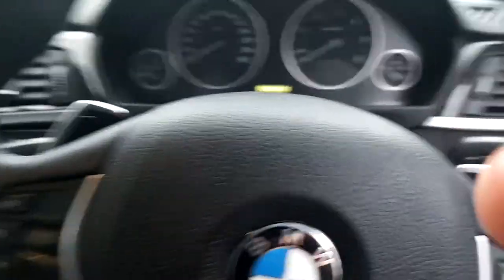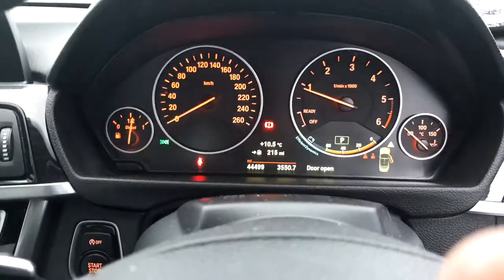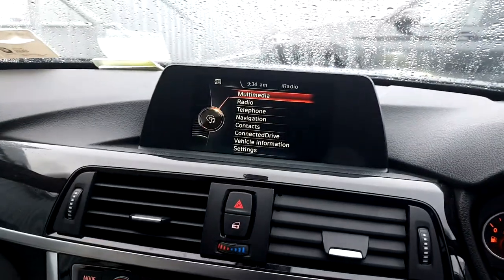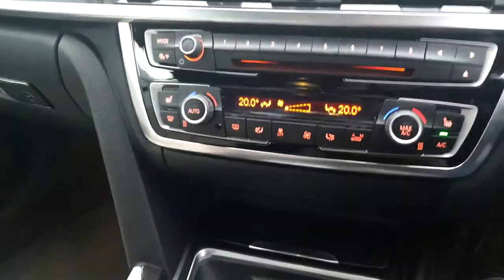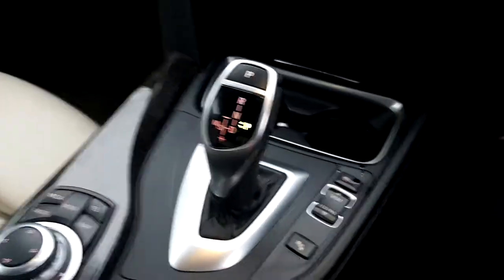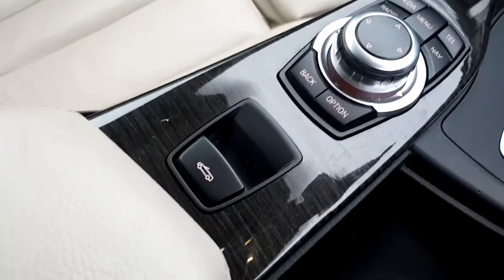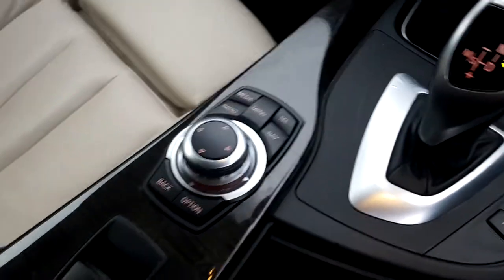It's nice and clean inside. Let's start her up. It has only 44,499 miles on it. In the centre you've got the screen with sat nav, Bluetooth, and radio. You've also got dual-zone climate control, heated front seats, two cup holders, automatic transmission with sport mode and eco pro. There's a nice wooden trim and buttons to control the central screen.